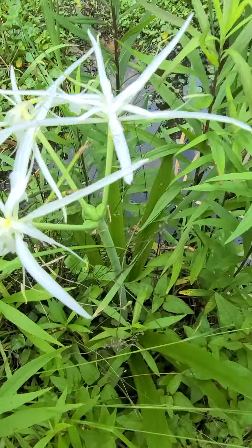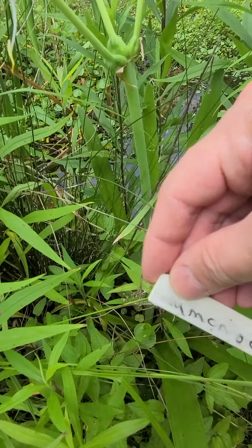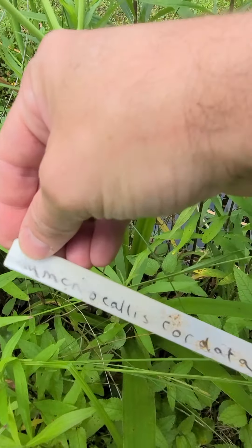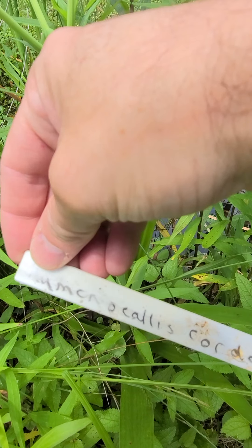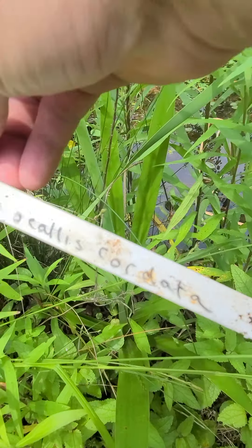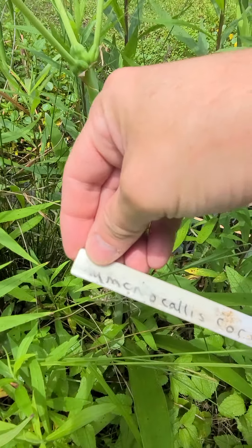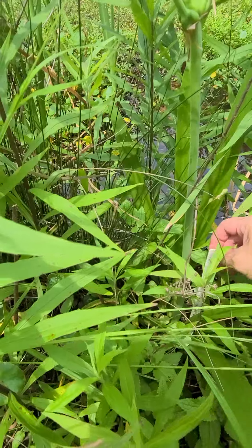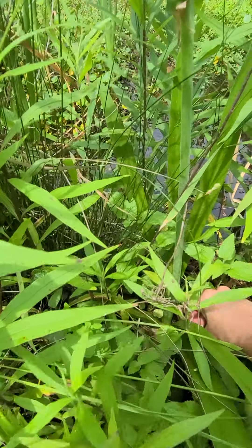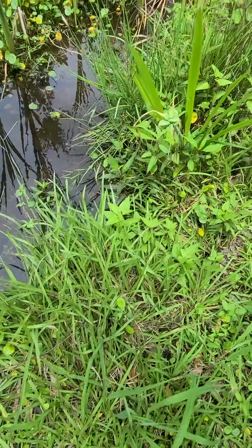The Latin name is Hymenocallis cordata — Hymenocallis cordata. And it is a crinum. We've already had one of them bloom and it has gone to seed already.